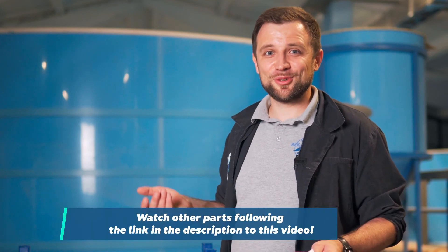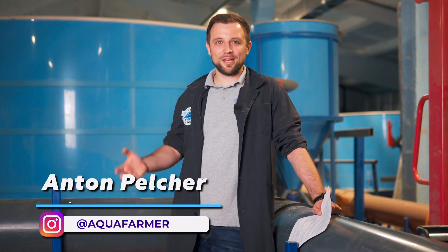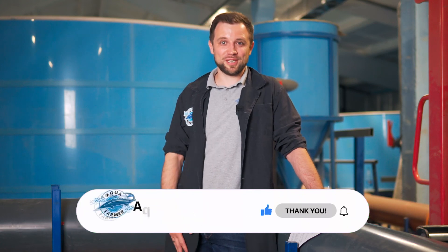Today we have talked about trout and African catfish — their major farming parameters and aspects. I hope you found it useful. However, it's not all the information on choosing fish species for farming in RAS that I wanted to share with you, so one more video will follow. This is Anton Pelcher. Press the like button and subscribe to my channel — the channel on how to farm fish and earn good money from it. Bye!